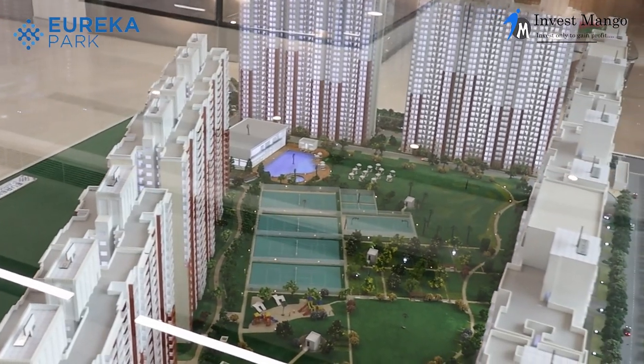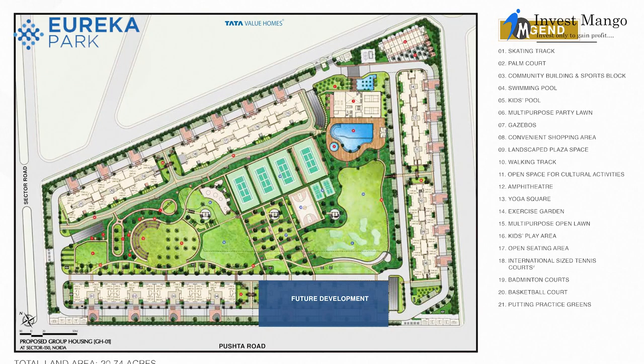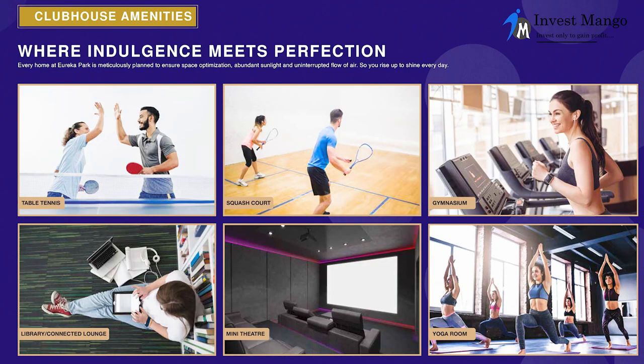We also have two badminton courts, a party lawn, gazebos, a swimming pool, a convenient shopping area, and a clubhouse. Within the clubhouse, we have different amenities including table tennis, gym, squash court, library, and a mini theater. There are a lot of amenities that Tata Eureka Park is offering.